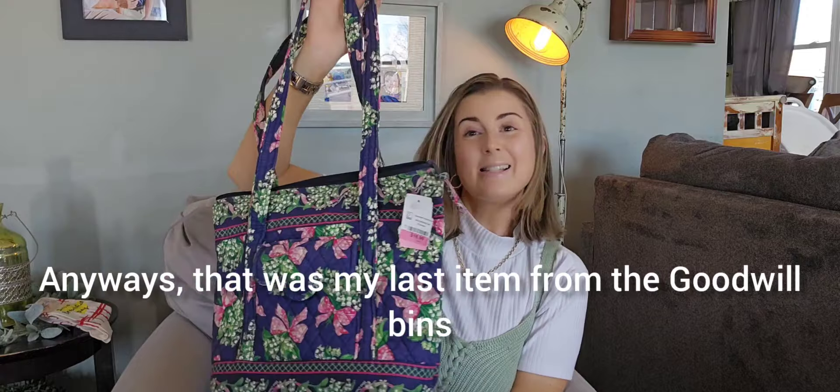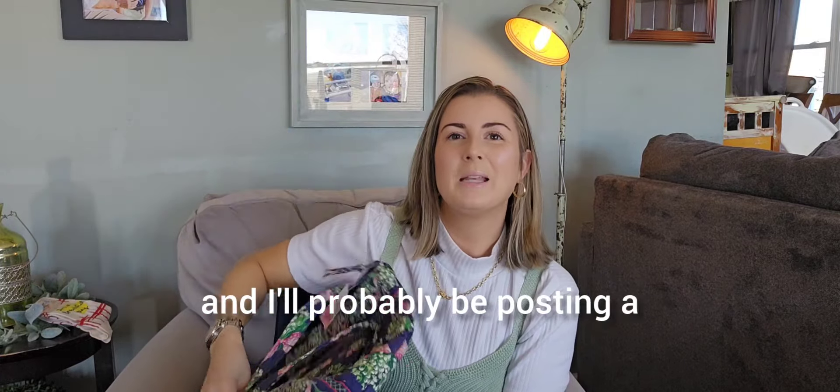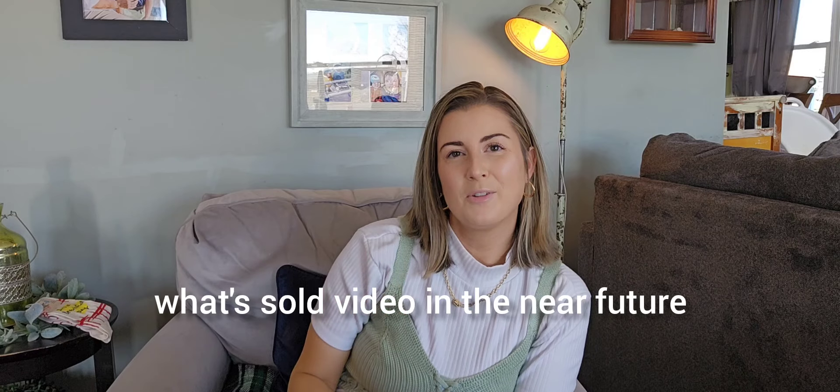Anyways, that was my last item from the Goodwill bins. I hope you guys enjoyed, and I'll probably be posting a What's Sold video in the near future. I'll catch you on my next one, guys. Bye.